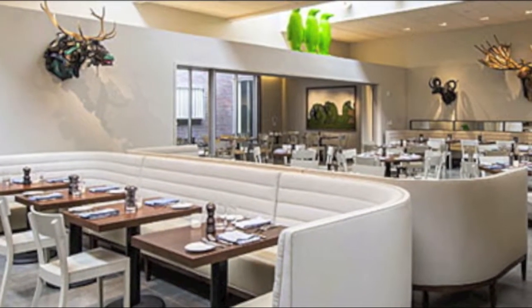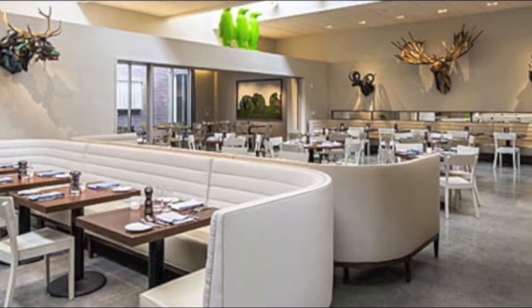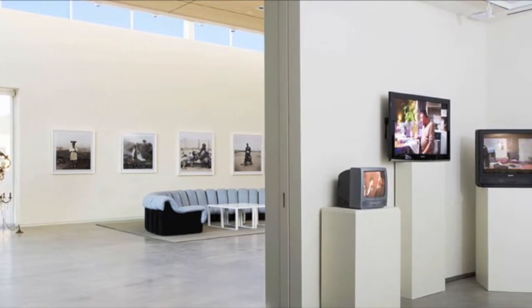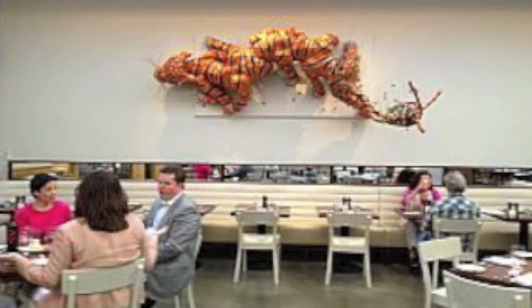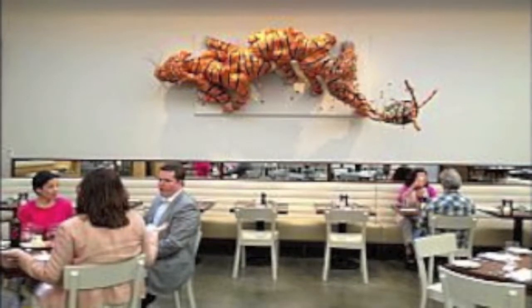21C is a hotel that features a restaurant and bar as well as a museum. The hotel's rooms, restaurants, and museums all exhibit contemporary art, which complements nicely with the modern decor of the establishment. Johnston Foster's The Keeper is featured in the Hive, 21C's restaurant, and is a favorite amongst diners.